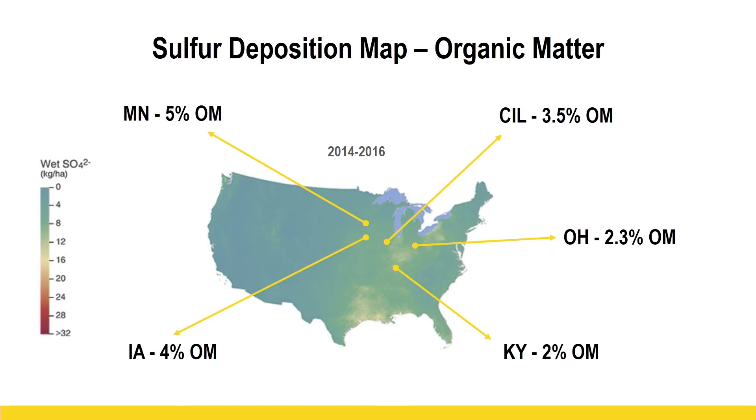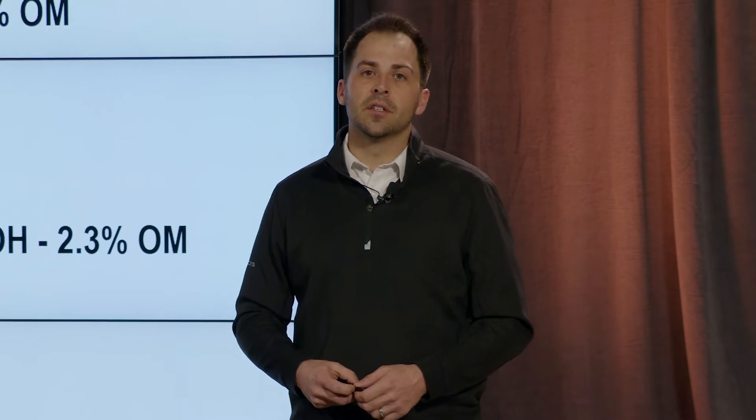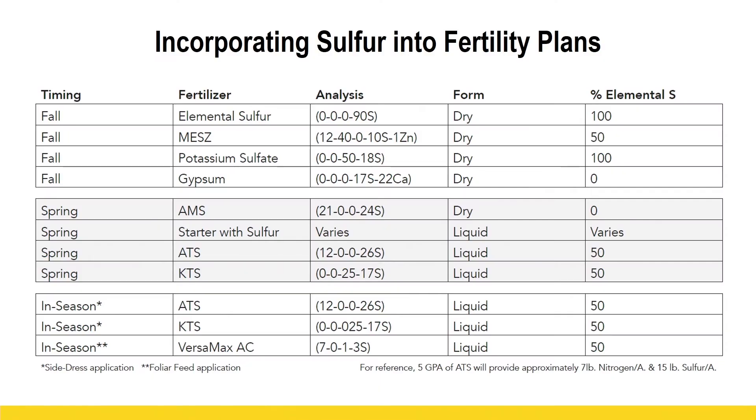Let's look at some considerations when making this decision. Organic matter is the number one consideration. Going back to this deposition map, I put up five of our Practical Farm Research locations to compare organic matter differences. We have five percent organic matter where I'm from in Minnesota — very blessed with that — and then down to two percent in Kentucky. Using four pounds per percent of organic matter, that's a big spread. I can see as high as 20 pounds of sulfur mineralizing from my soil for free in Minnesota, while Kentucky may only get eight. Know the soil you're planting on, and don't just go by your highest organic matter — sulfur is mobile and won't be a residual nutrient for next year's crop.